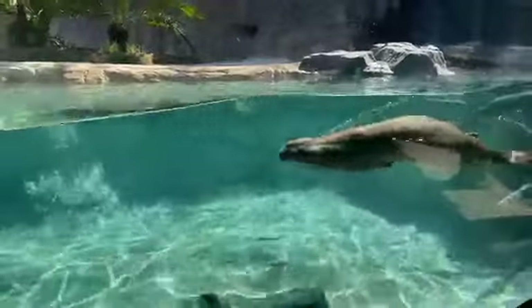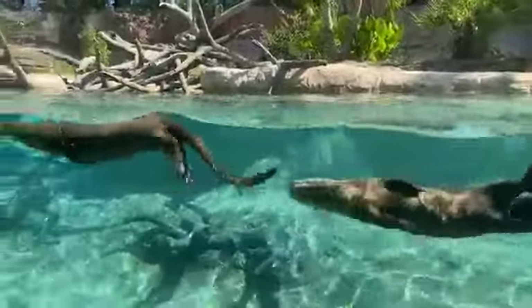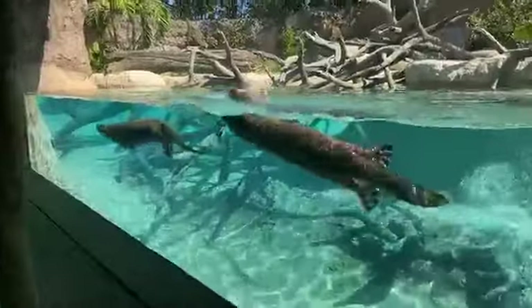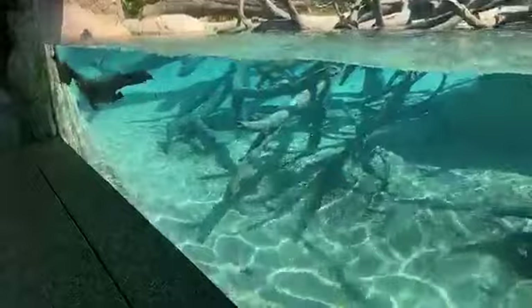It's about four and a half acres that we have transformed into a Pantanal experience. We're standing in front of one of the exhibits here in our Pantanal experience, and this is our giant river otter exhibit.